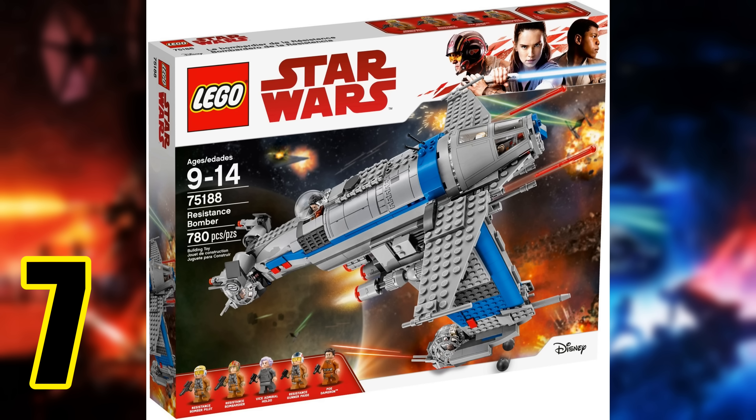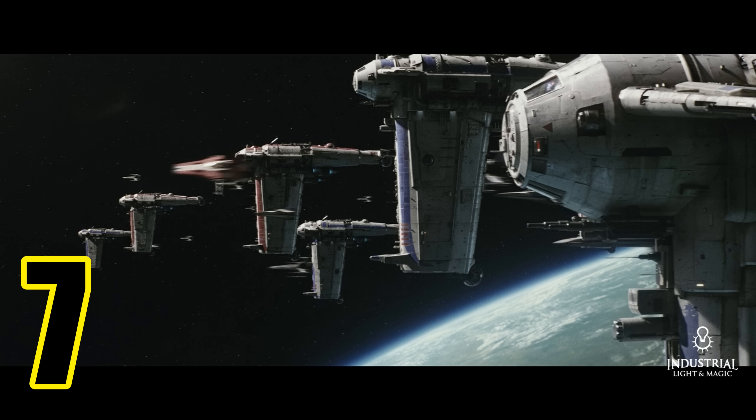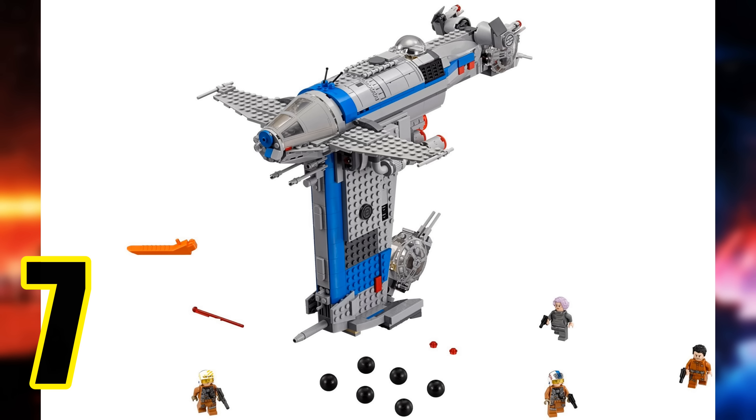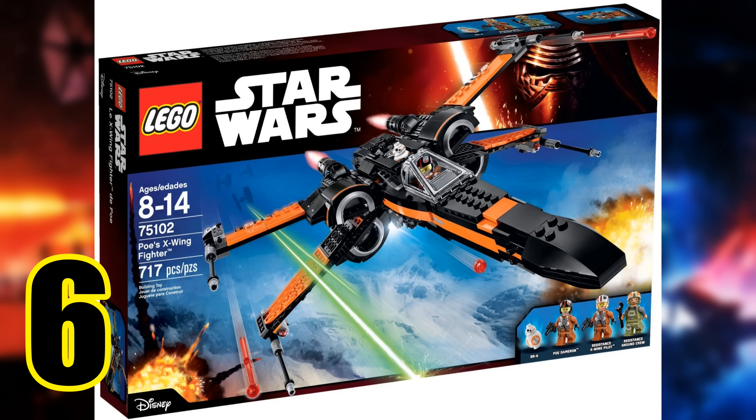At number seven we have another very unique ship: the Resistance Bomber. It retailed for $110 and included 778 pieces, so not the greatest in terms of price. The minifigures are just okay — the main ones being Holdo and Poe in his jumpsuit, plus a bunch of resistance pilots. The real star of this set for me is the ship itself. The opening scene in The Last Jedi is really great, shot very well, which makes this set even cooler. I know a lot of people took issue with the bombs falling without gravity, but this is Star Wars — we don't need to think that hard about it. The ship gives me World War II bomber vibes, the build is awesome, and it still looks great even if it could have been a little larger considering the price.